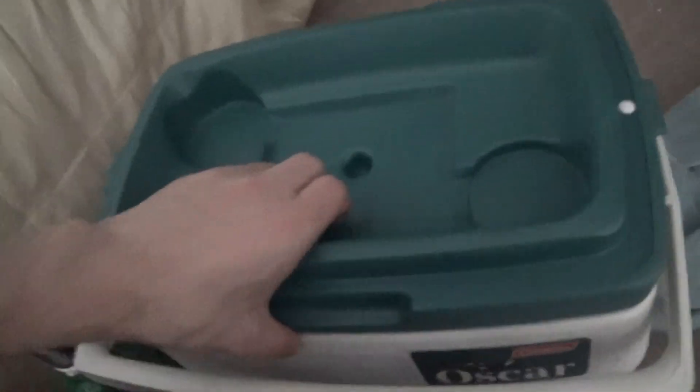It's a good cooler. I recommend this cooler. It's by Coleman — by the Coleman company.